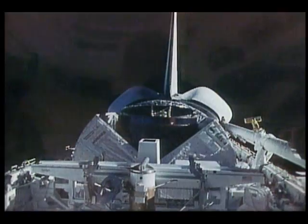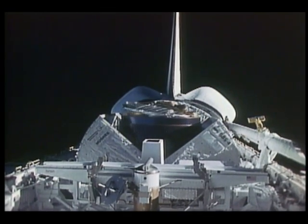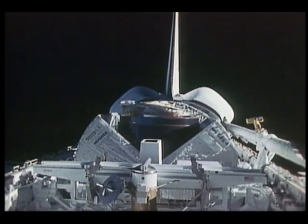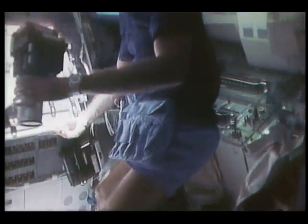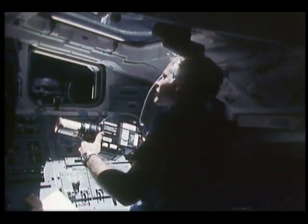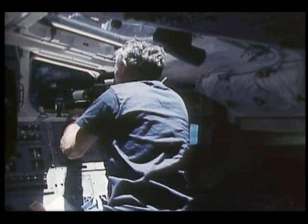Mike Mullane helped with the PAM deployment at the standard switch panel in the aft, and the rest of the crew was heavily involved in supporting the deployment and monitoring systems. The PAM is not particularly sophisticated in terms of onboard guidance — it requires the orbiter to point it. A spin table in the orbiter's payload bay spins the satellite at about 50 RPMs. If you look very closely you can see the camera wobble right at the instant of deploy — we felt and heard that, an appreciable jolt and quite a bang, but we were not surprised.